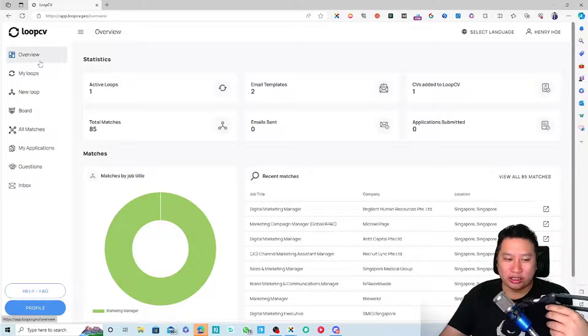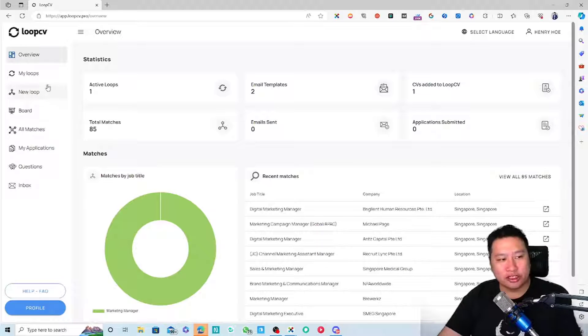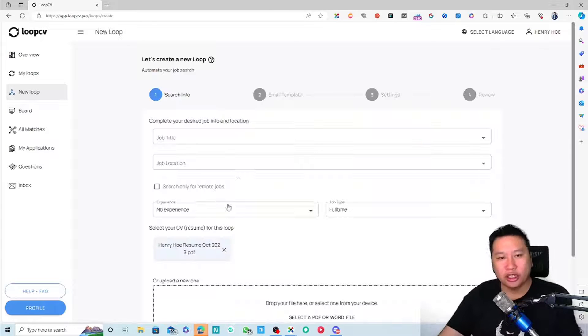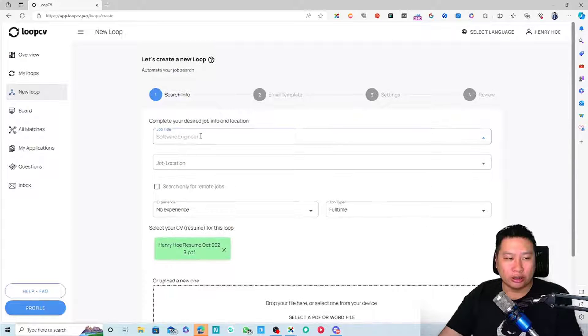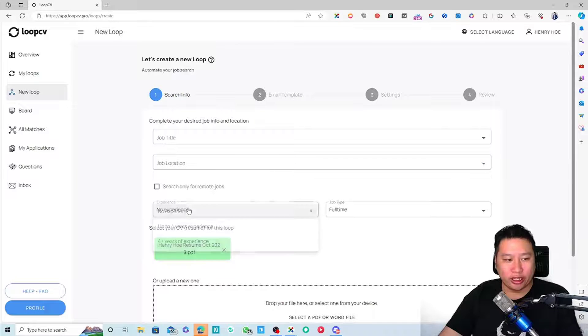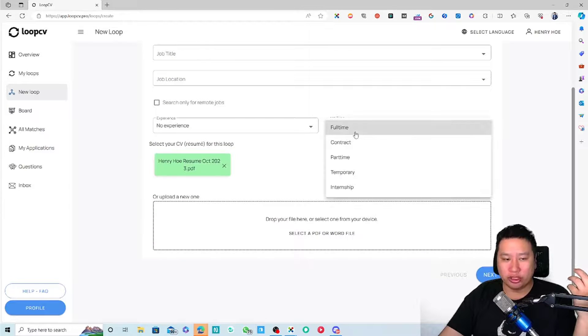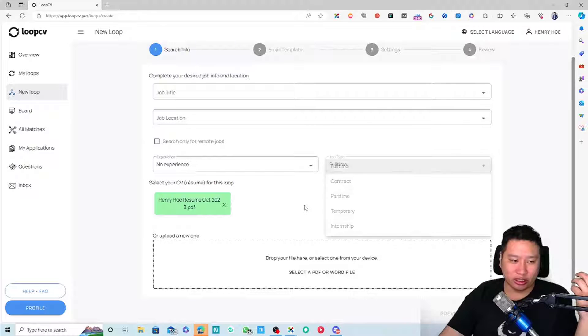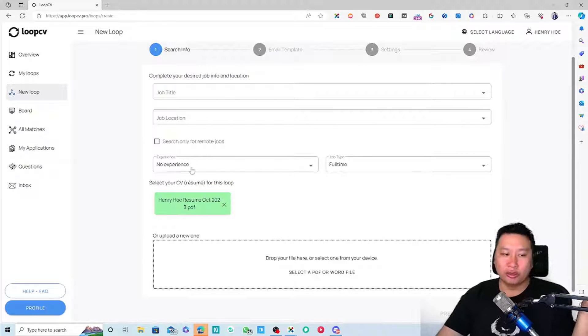Once you have the SMTP set up, you'll be able to automatically send out your CVs. If you don't use that, you'll be using LoopCV's own email, which is not a good idea — you want the applications to actually come from you. To create a new loop, put in your job title, job location, experience level, and job type — whether it's full-time, contract, part-time, temporary, or an internship — then upload your CV.